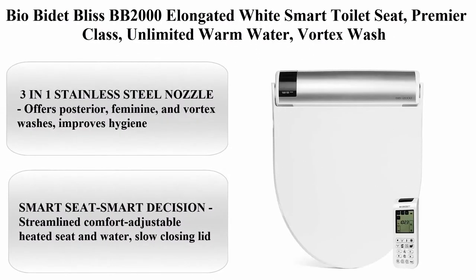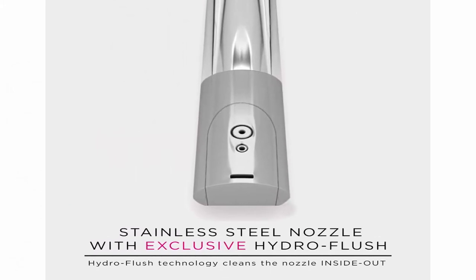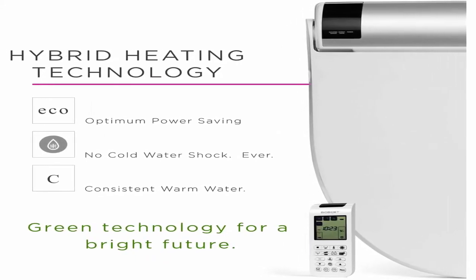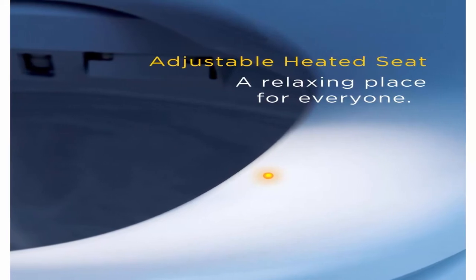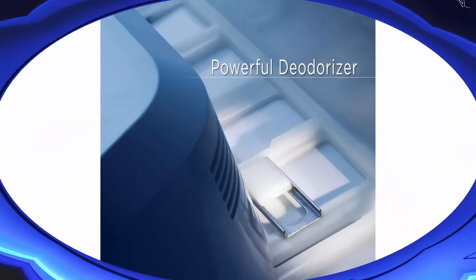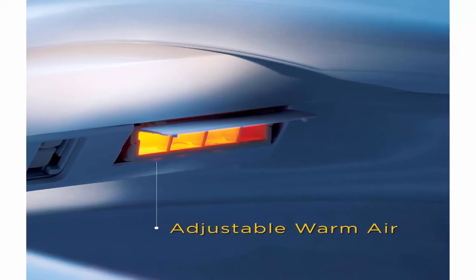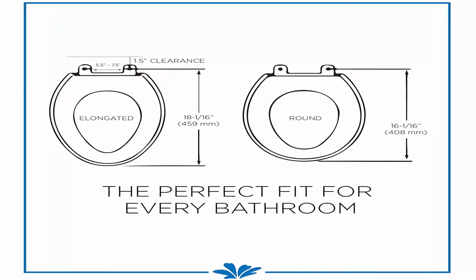Top 6: BioBidet BB2000 Elongated White Smart Toilet Seat — Premier Class, unlimited warm water, vortex wash. Color: White. Brand: BioBidet. Material: ABS, stainless steel nozzle. Style: BB2000. Shape: elongated. Item Dimensions: 21 x 15.669 inches. 3-in-1 stainless steel nozzle offers posterior, feminine, and vortex washes to improve hygiene. Streamlined comfort: adjustable heated seat and water, slow-closing lid, ECO-friendly energy save mode reduces electricity and toilet paper use. Oscillating wide clean and pulsating massage technology with bubble infusion. Hybrid heating technology offers continuous warm water.